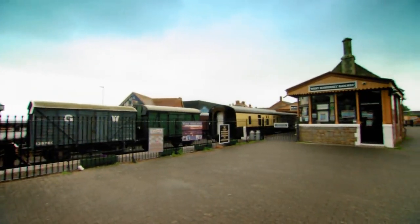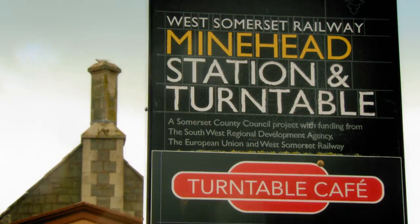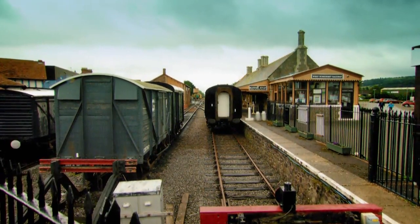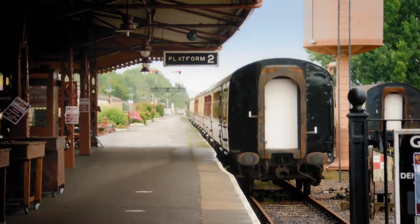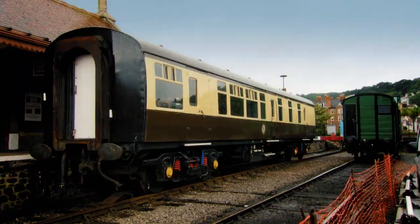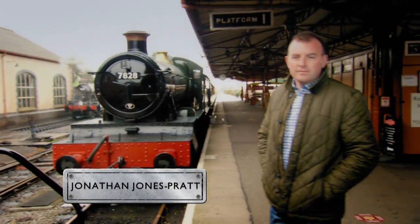Minehead Station was built in 1874, giving day-trippers from London direct access to this seaside town overlooking the banks of the Bristol Channel. Almost 150 years later, it's a perfectly preserved tourist attraction, thanks to the West Somerset Railway, who maintain a fully operational railway with 10 stations, a huge collection of diesel and steam locomotives, carriages, wagons, and every item of railway imaginable. Their chairman is Jonathan Jones Pratt.